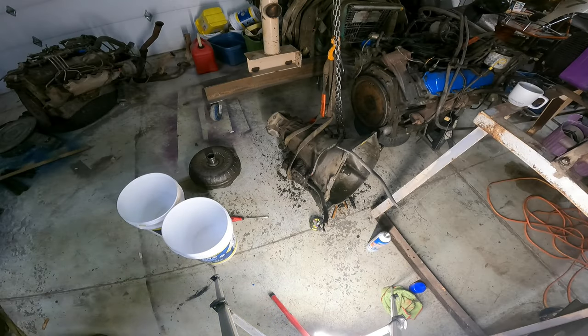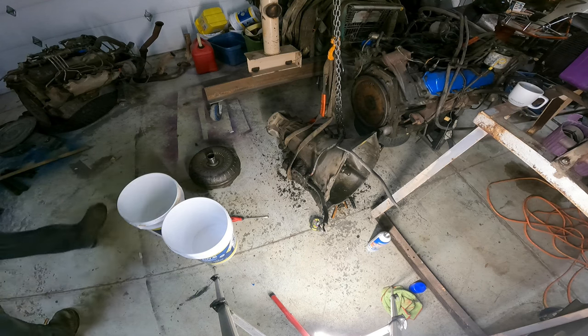I'm going to make a determination between a 1986 stock torque converter that came out of the Gasser, or the one that came out of the 6.9 IDI that I see no stamping on.